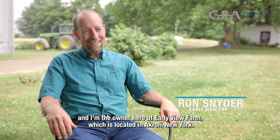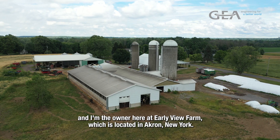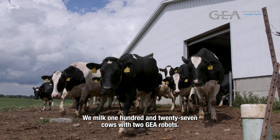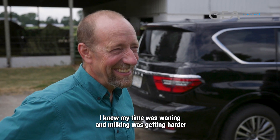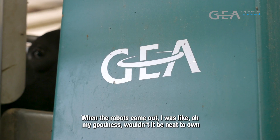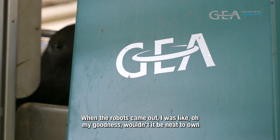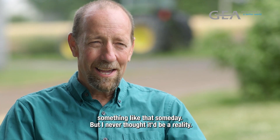My name is Ron Snyder and I'm the owner here at Early View Farm, which is located in Akron, New York. We milk 127 cows with two GEA robots. I knew my time was waning and milking was getting harder and it was hard to find help. When the robots came out I was like, oh my goodness, wouldn't it be neat to own something like that someday — but I never thought it'd be a reality.